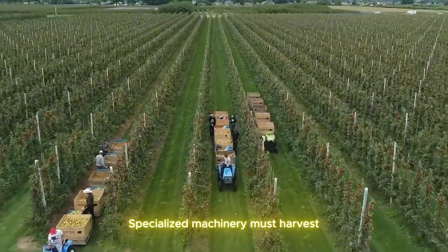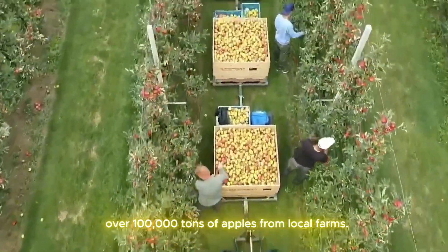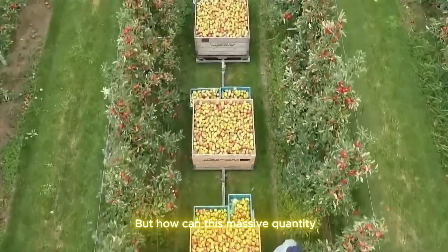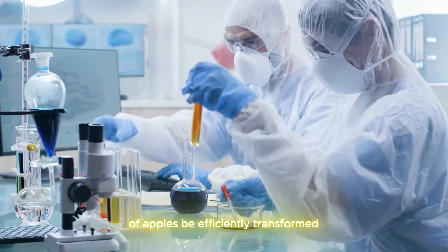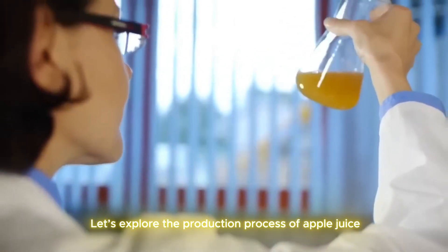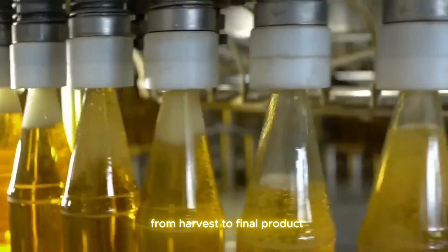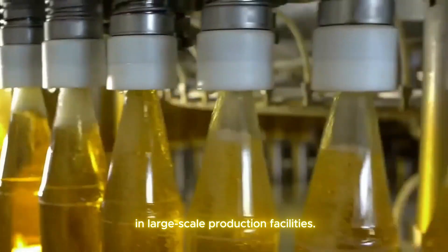Specialized machinery must harvest over 100,000 tons of apples from local farms. But how can this massive quantity of apples be efficiently transformed into juice while ensuring quality? Let's explore the production process of apple juice, from harvest to final product, in large-scale production facilities.